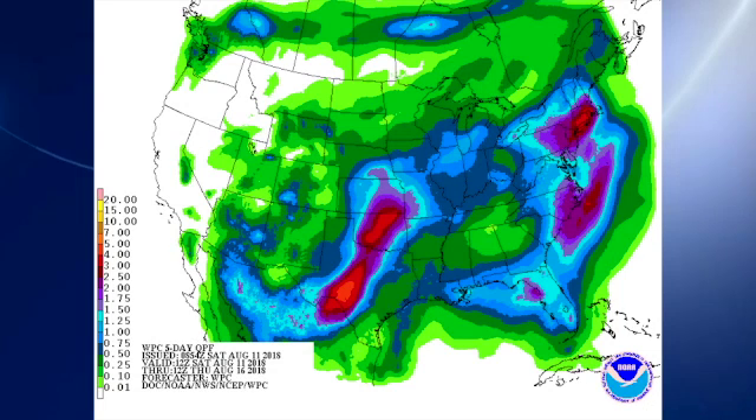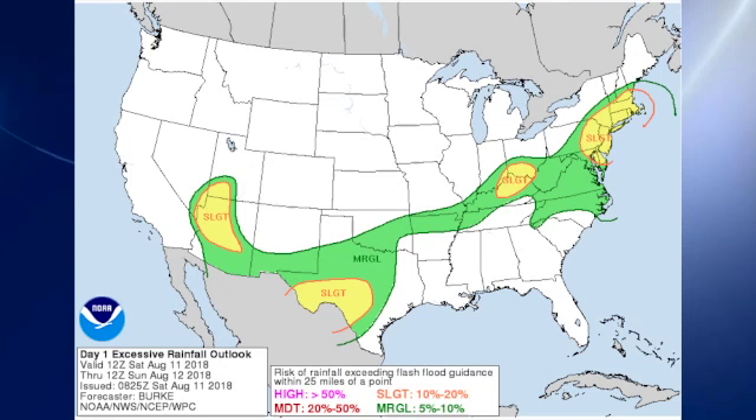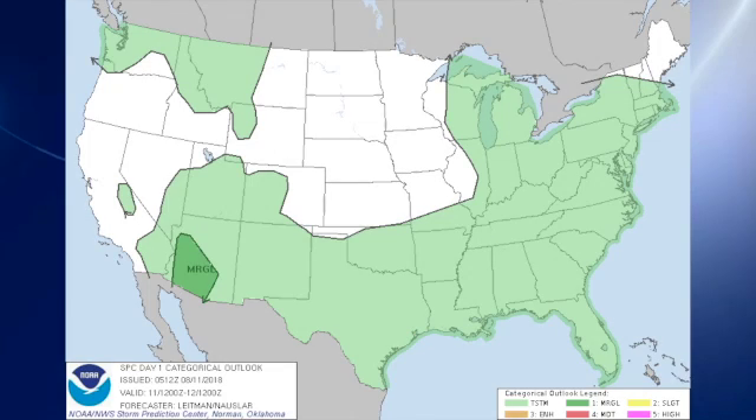Our QPF — quantitative precipitation forecast for the next five days, through Thursday morning — indicates a relative minimum, as we're going to see a little bit less in the way of shower activity. The excessive rainfall outlook includes several slight risk areas for excessive rainfall along the main frontal boundary that will be dissipating over the next couple of days, and SPC has only a small marginal risk for severe storms over Arizona, and that's much the way it is for days two and three.